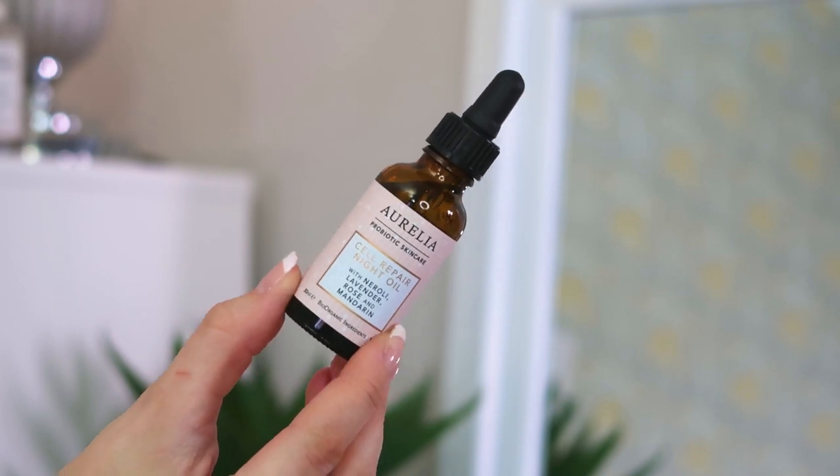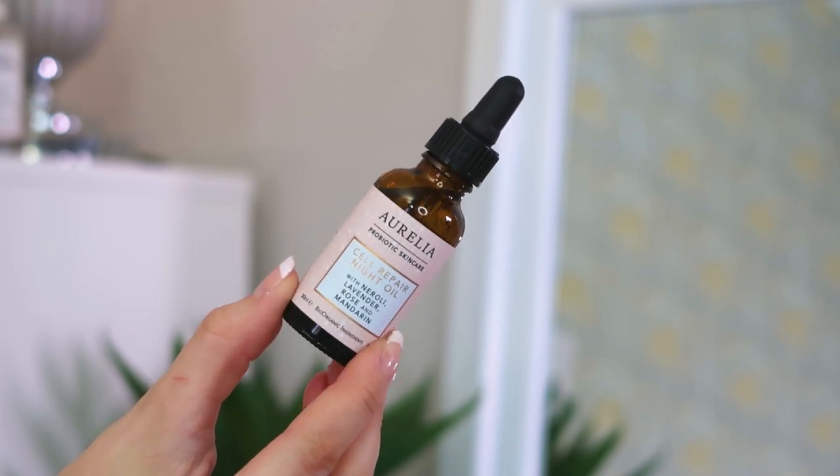Next up we've got the Aurelia Probiotic Skincare Cell Repair Night Oil — neroli, lavender, rose, and mandarin — 30ml. It's an oil you put on before bed and it makes you look like you've had the best night's sleep of your life — radiant, glowy, and refreshed in the morning. If you don't sleep a lot, this is a way to fake it! I really like Aurelia — they're quintessentially British and I love everything about them, so I'm really glad we've got some in the box.